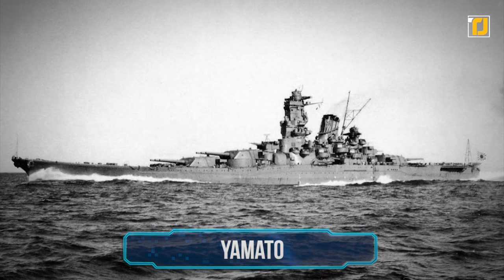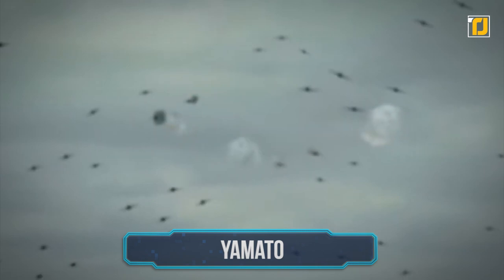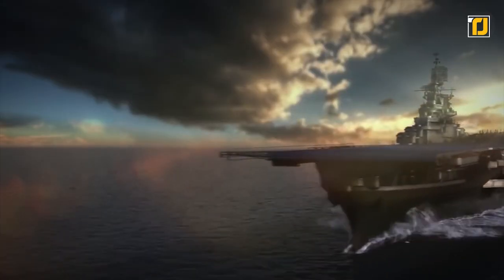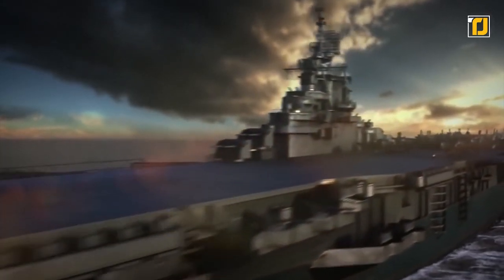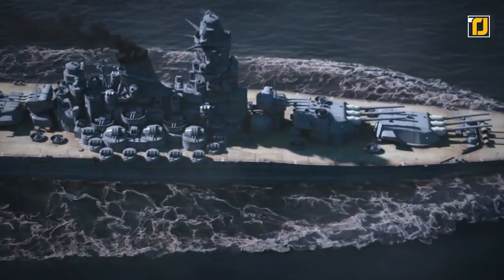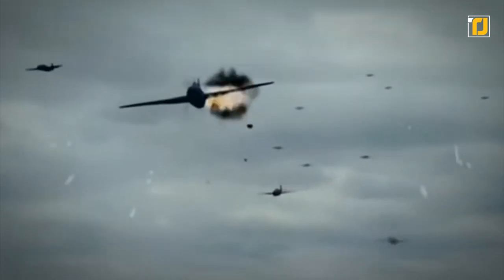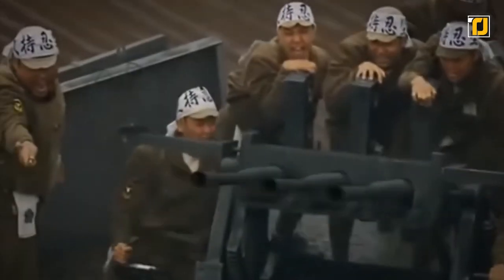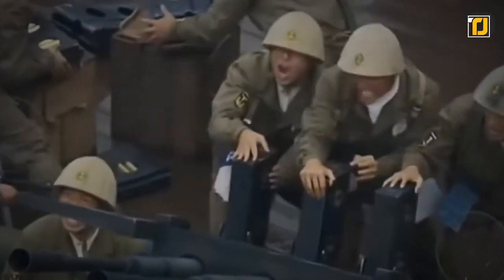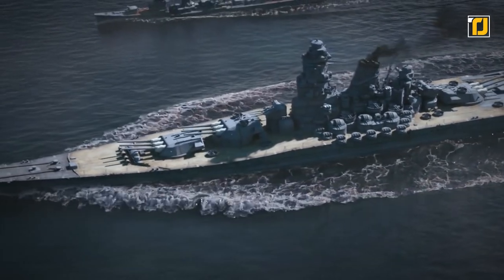Number 3: Yamato. If the Akula-class submarines weren't enough to impress you, check out the Japanese battleship Yamato. No other battleship has managed to become a cultural icon the way the Imperial Japanese Navy's Yamato has. Displacing 72,000 long tons at full load, this battleship was the heaviest ever constructed. The class carried the most significant naval artillery ever fitted to a warship: nine 18.1-inch naval guns, each capable of firing 3,220-pound shells over 26 miles. Its primary armaments consisted of three triple-mounted 45-caliber Type 94 naval guns. Yamato could simultaneously engage multiple enemy battleships, thanks to heavy armor plating that provided an unparalleled degree of protection in surface combat.